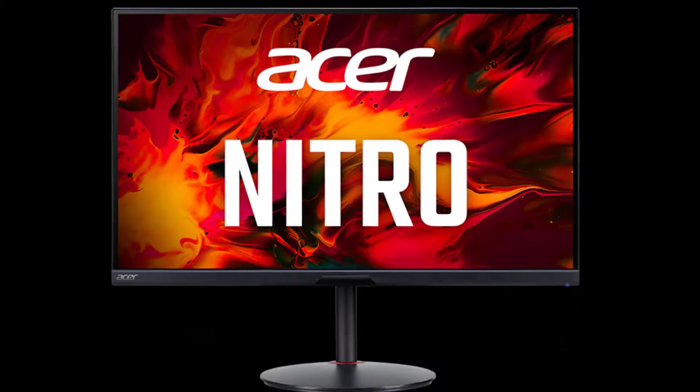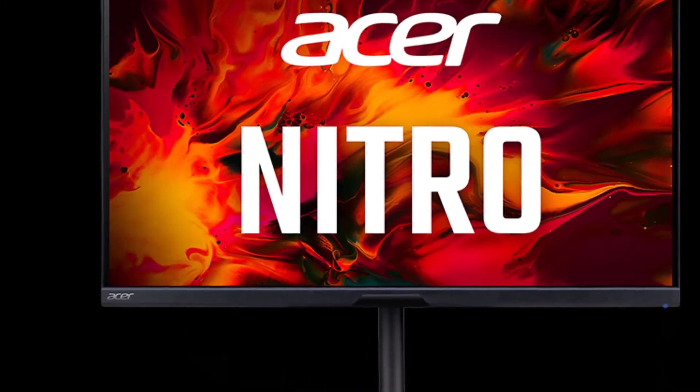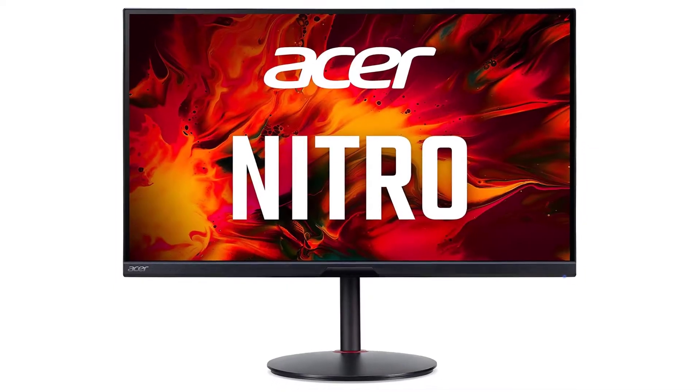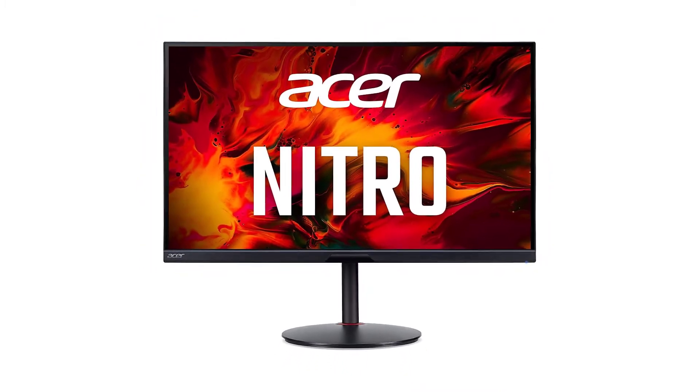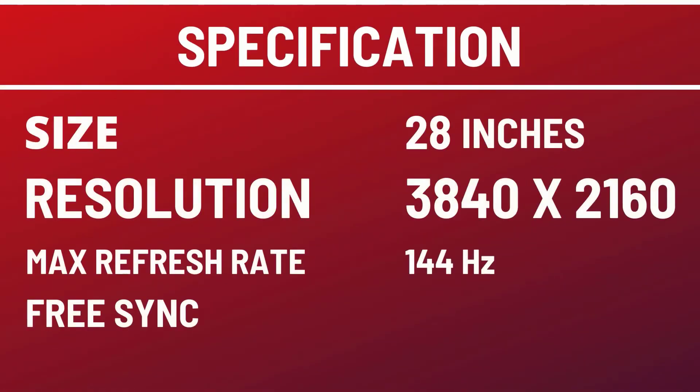This isn't the best choice for a dark room, as it has a low contrast ratio, and although it has a local dimming feature, it's pretty bad. Overall, it's an impressive monitor for pretty much any usage. Size: 28 inches. Resolution: 3840x2160. Max refresh rate: 144Hz.